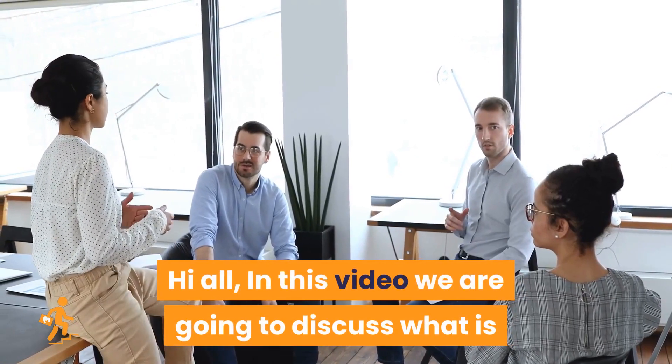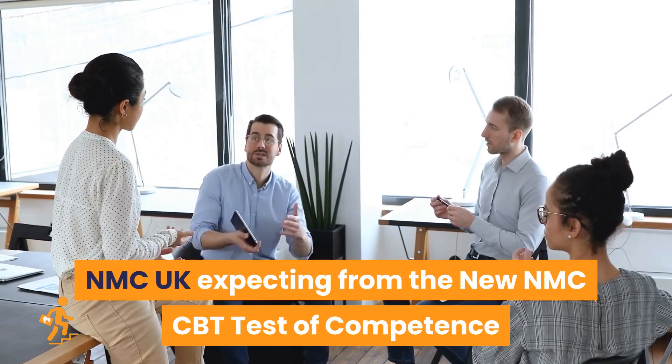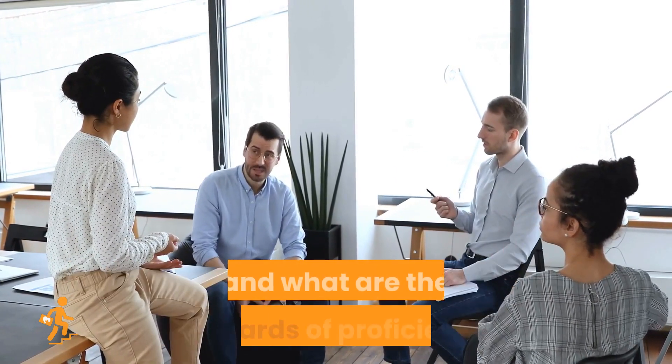In this video we are going to discuss what the NMC UK is expecting from the new NMC CBT test of competence, and what are the standards of proficiencies set out for registered nurses.